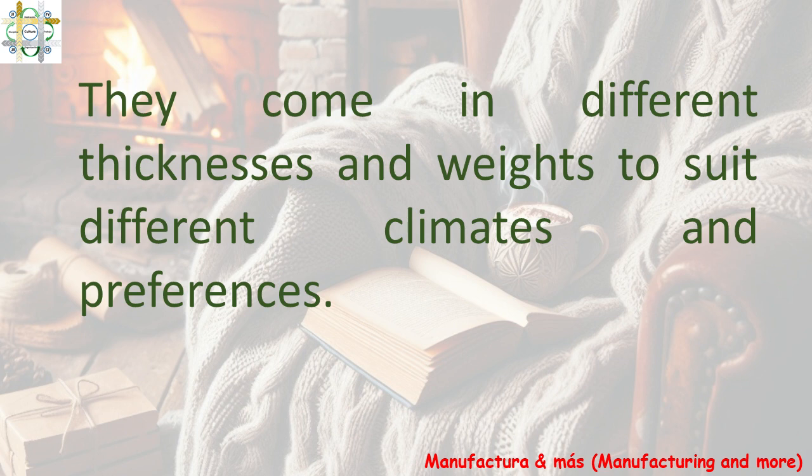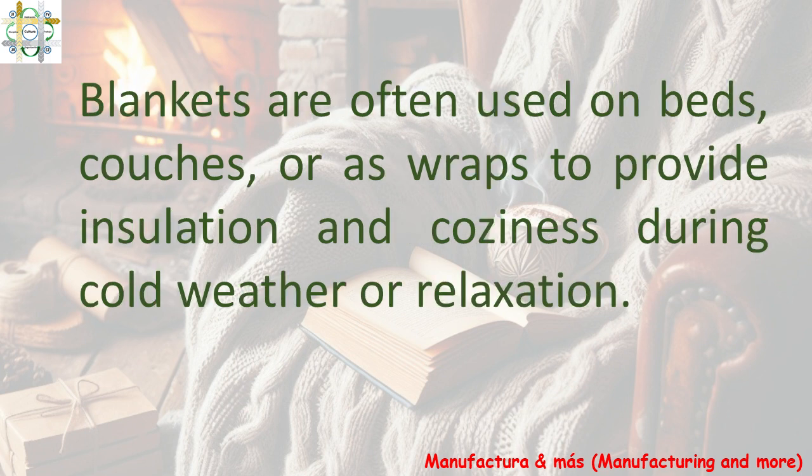They come in different thicknesses and weights to suit different climates and preferences. Blankets are often used on beds, couches, or as wraps to provide insulation and coziness during cold weather or relaxation.